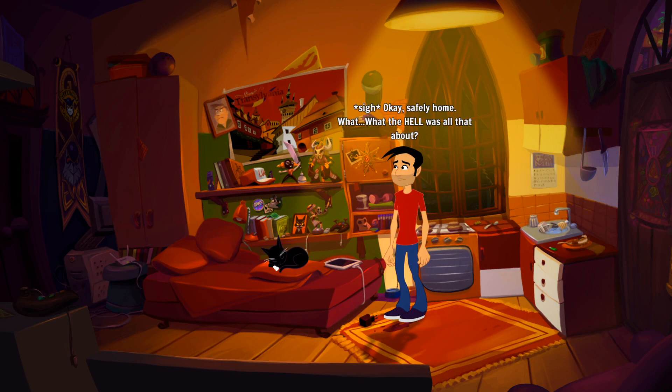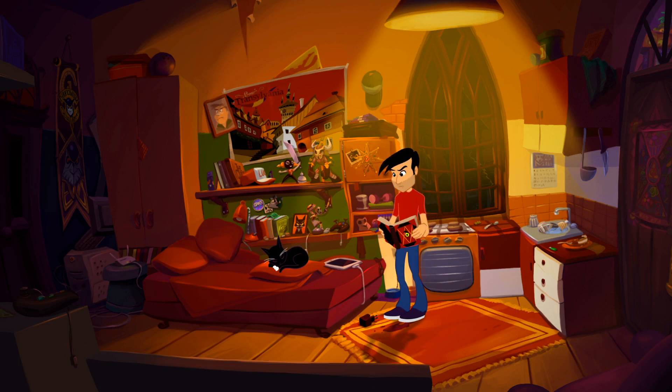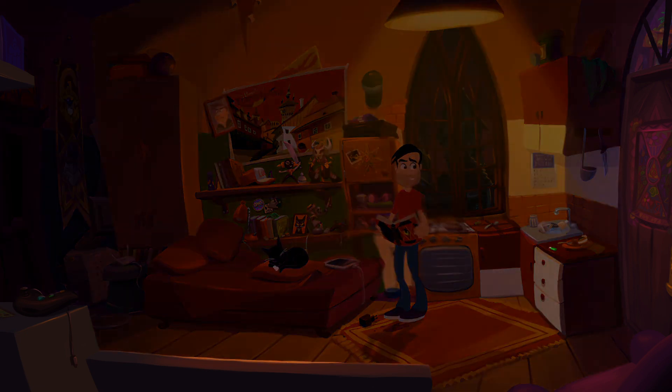Safely home. What the hell was all that? Am I really talking out loud to myself? Yes. What is this book? I need to stop talking to myself - I sound crazy. Kitty, should I open this thing and see what's written in it? You're a lot of help. Might as well take a peek. I probably wouldn't read things out of it to be honest.